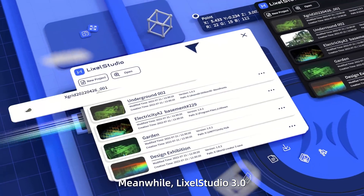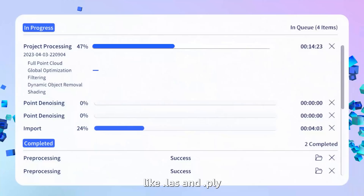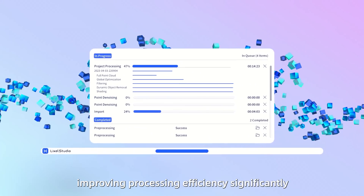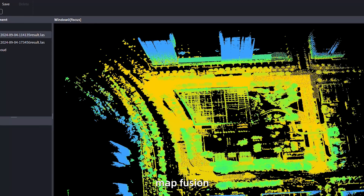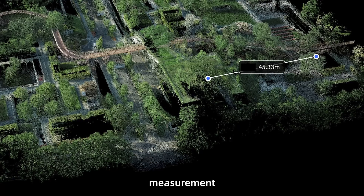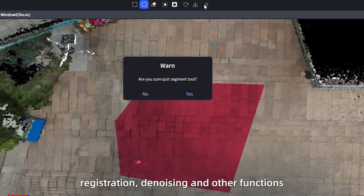Meanwhile, LikeSol Studio 3.0 expands support for mainstream formats like LAS and PLY. Improving processing efficiency significantly, it supports one-click refined project processing. MapFusion, point cloud overlay, measurement, clipping, registration, denoising, and other functions.